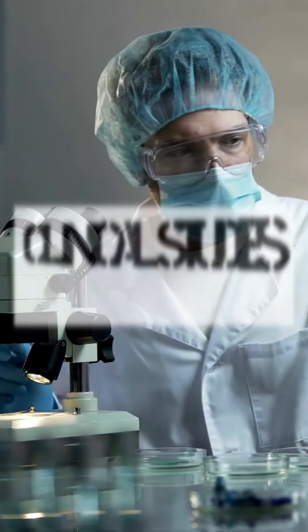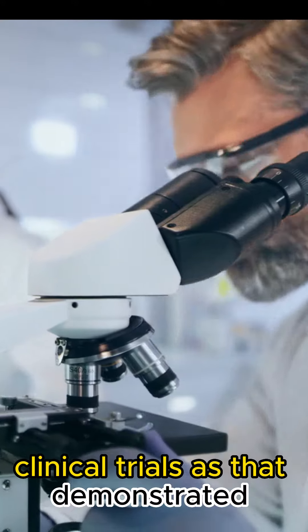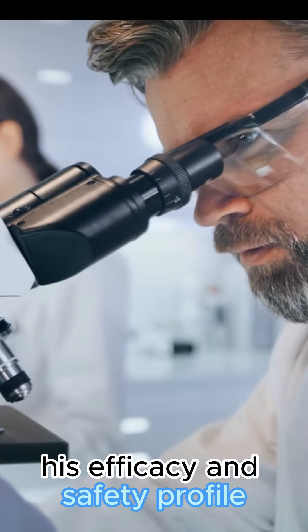Number 5: Clinical studies and efficacy. Clinical trials have demonstrated its efficacy and safety profile.